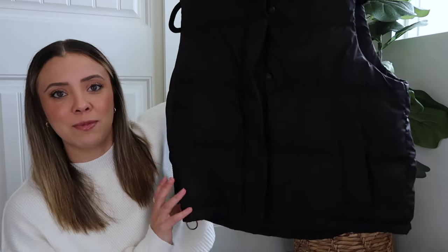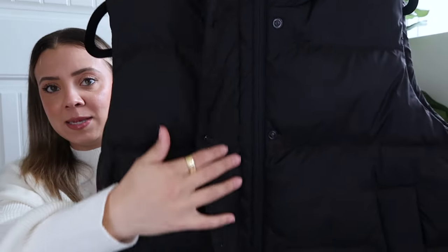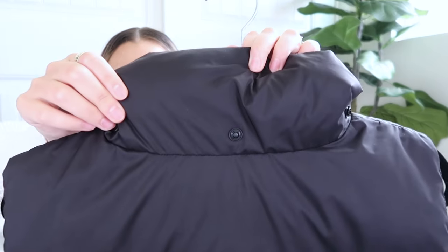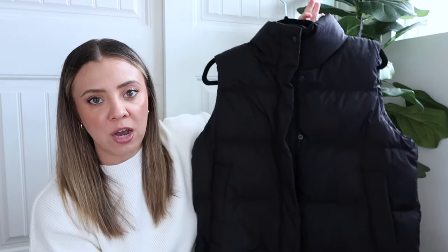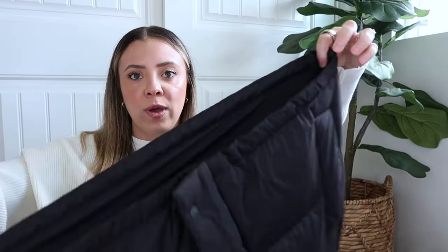One more Lululemon item — and I know it's early but this sells out every single year so I recommend grabbing it while it's available. This is the Wonderpuff Cropped Vest from Lululemon. I wore this so much last fall and winter — I love it. It has a zipper, buttons, and a hood, but I almost always have the hood off because I usually layer a sweatshirt or hoodie under it. You can snap the hood back in and store it. It also has a cinch at the waist so you can pull it in to fit closer to your body.